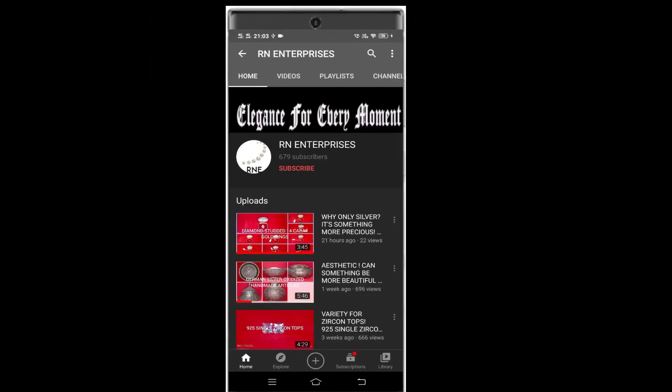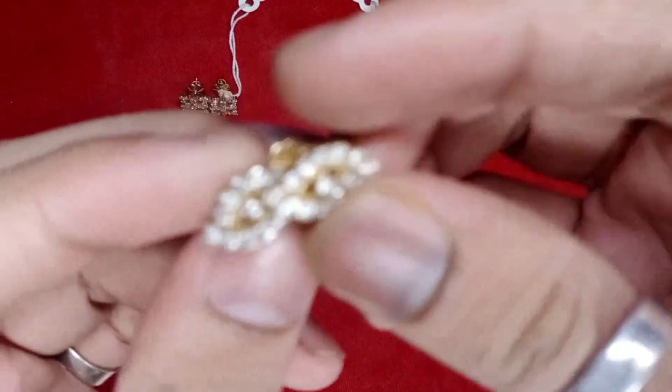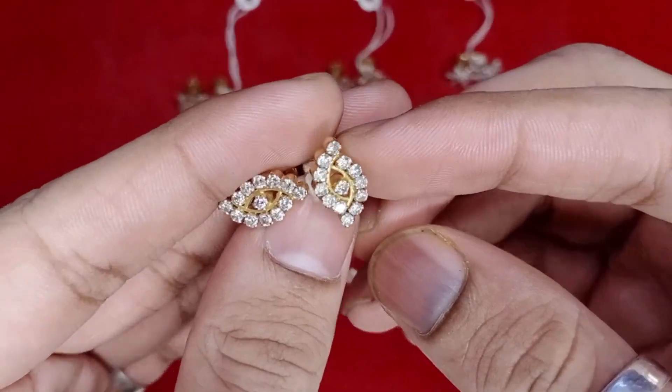If you haven't subscribed to RN Enterprises' channel, click on the subscribe button, click on the bell icon, press 'All' and you will receive all notifications for our videos. Now let us look at the various types of designs available in this category.